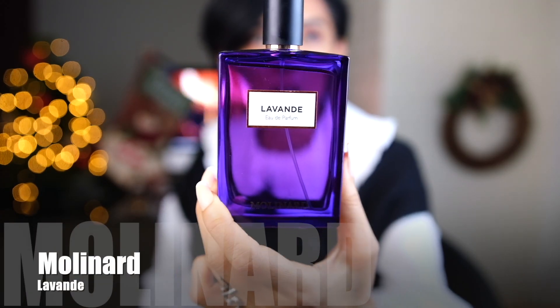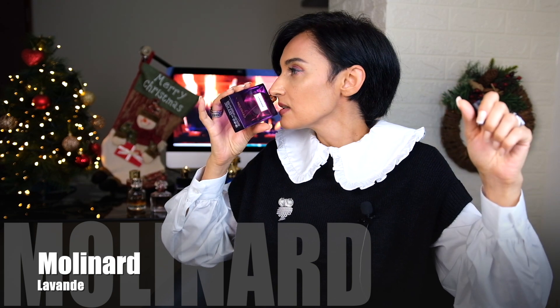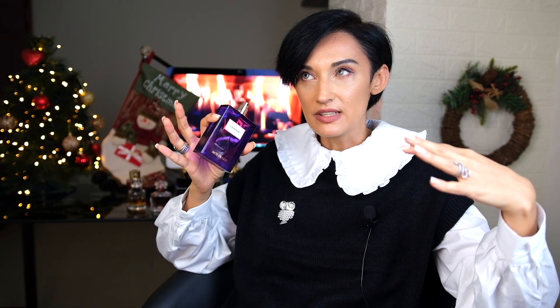The next fragrance is about lavender, if you love lavender. The niche option would be Lavande from Molinard. This smells very natural — like if you take a big bouquet of lavender flowers that is a bit dry and you smell it, that's exactly what you'll feel. It smells like a lavender shop in Provence, France.